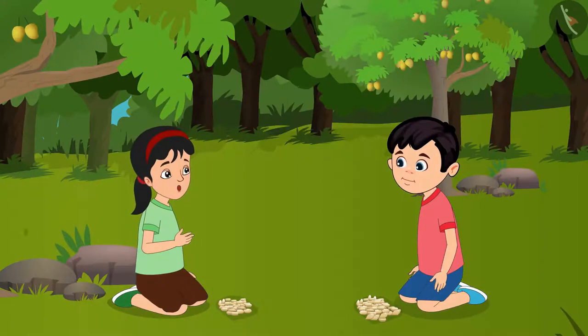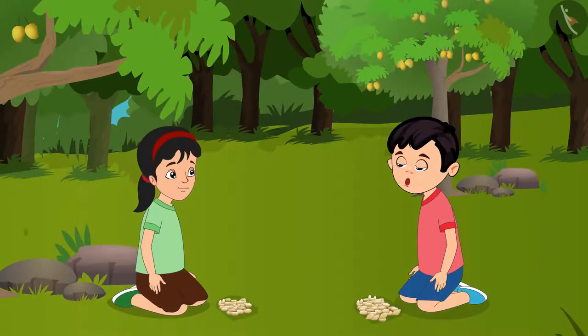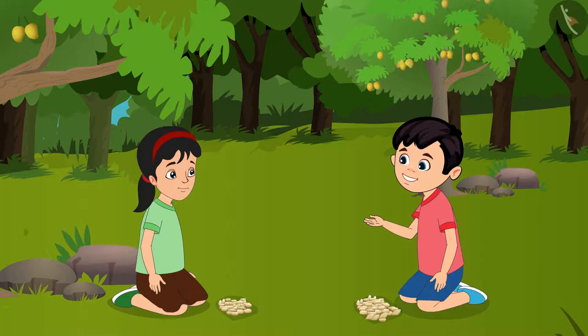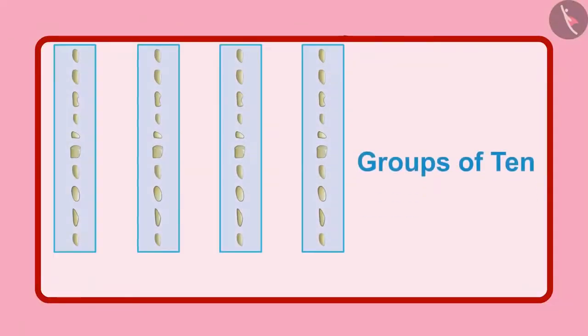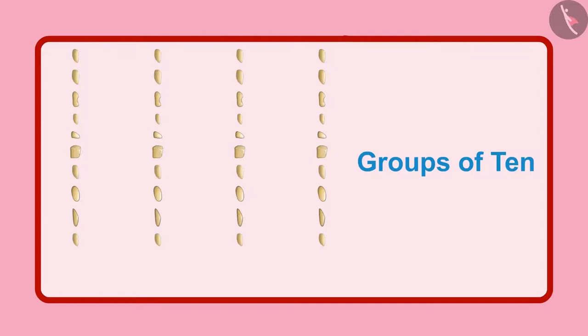Chotu, how many stones have you collected? Wait, Pinky, let me count and tell you. But these are so many stones — how should I count them? See, first of all, keep them in groups of 10 each. And then tell me, how many groups of 10 each do you have?